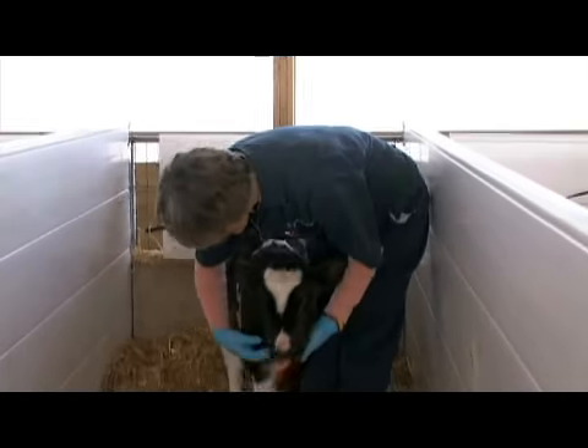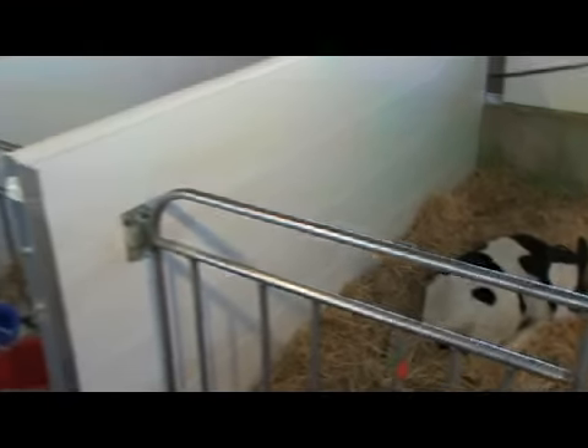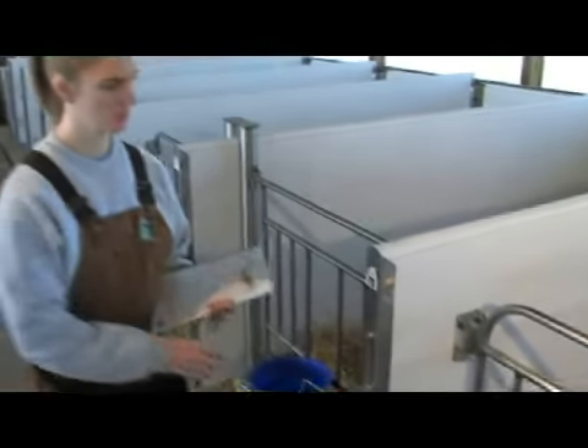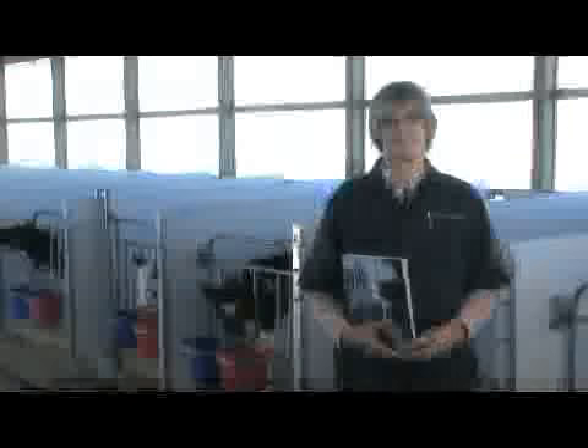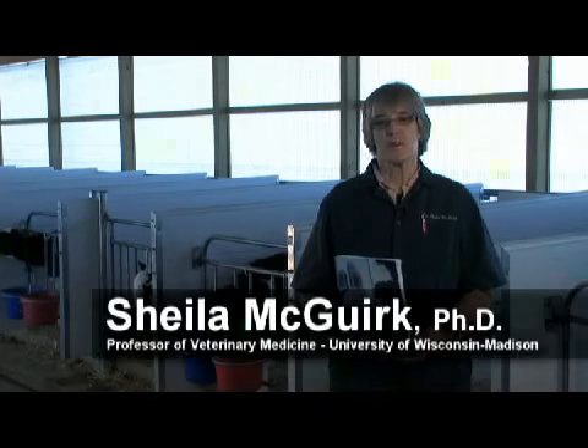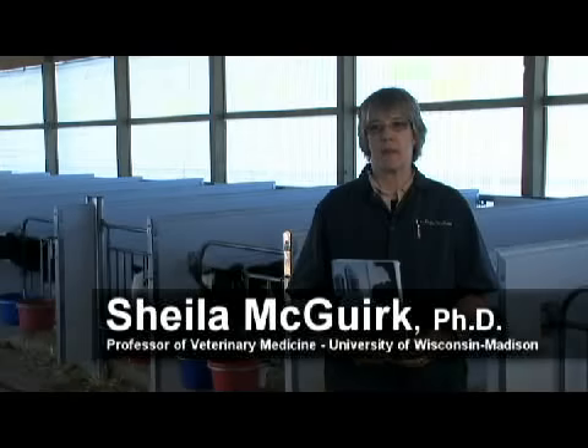Dr. Sheila McGurk and her colleagues at the University of Wisconsin-Madison were instrumental in helping Bayer Animal Health develop the BreatheEasy BRD Detection and Treatment Kit. Hello, I'm Dr. Sheila McGurk, a professor at the University of Wisconsin School of Veterinary Medicine.